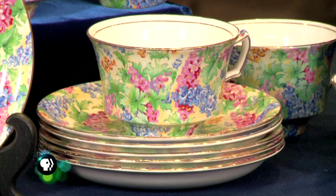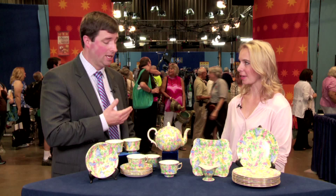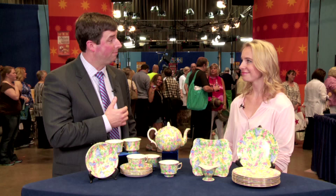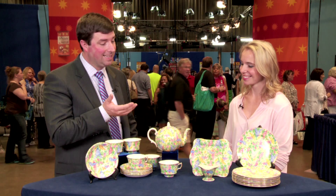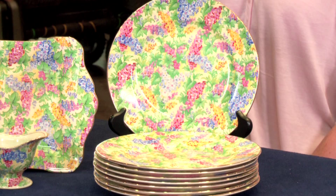It waned in popularity, and as we got into the 70s and 80s, Americans in their obsession with British history went and started buying chintz in England. You could buy it at boot sales and auctions for very little, bring it back to America, and Americans would eat it up — so in the 80s and 90s this stuff was selling for a lot of money.